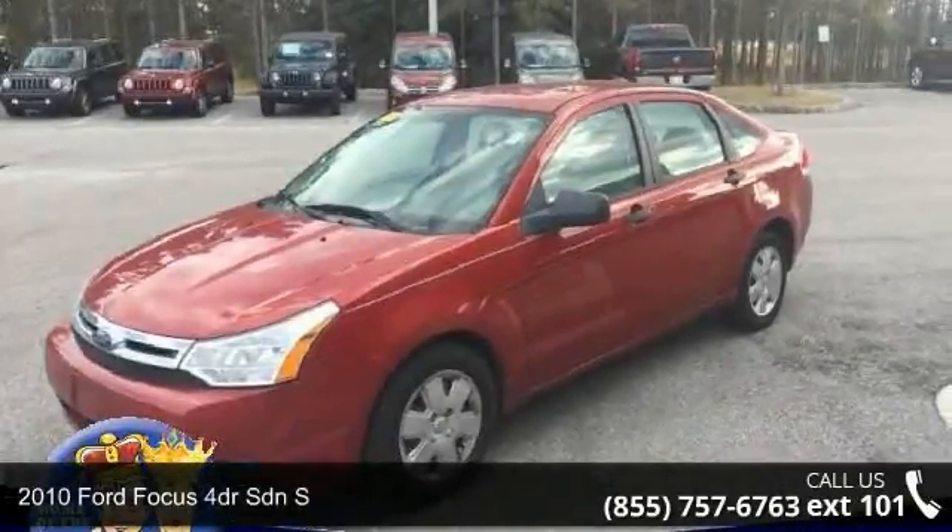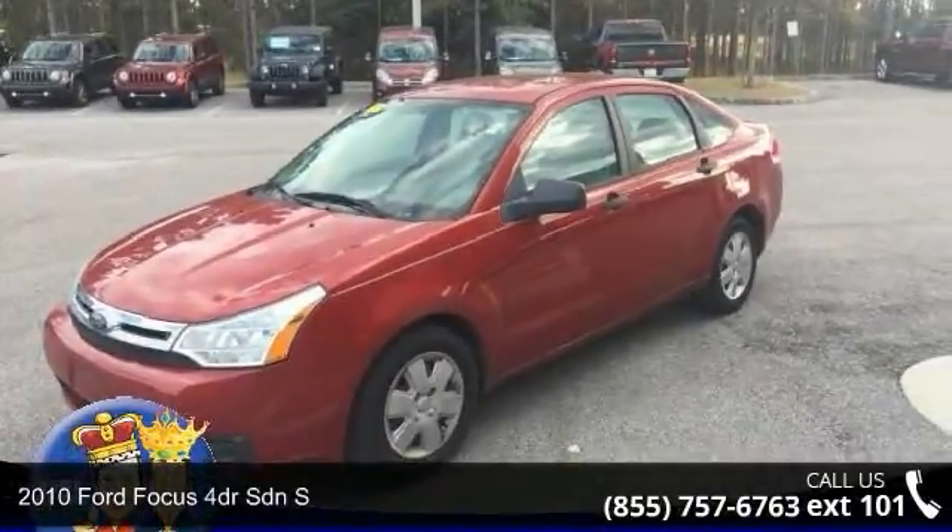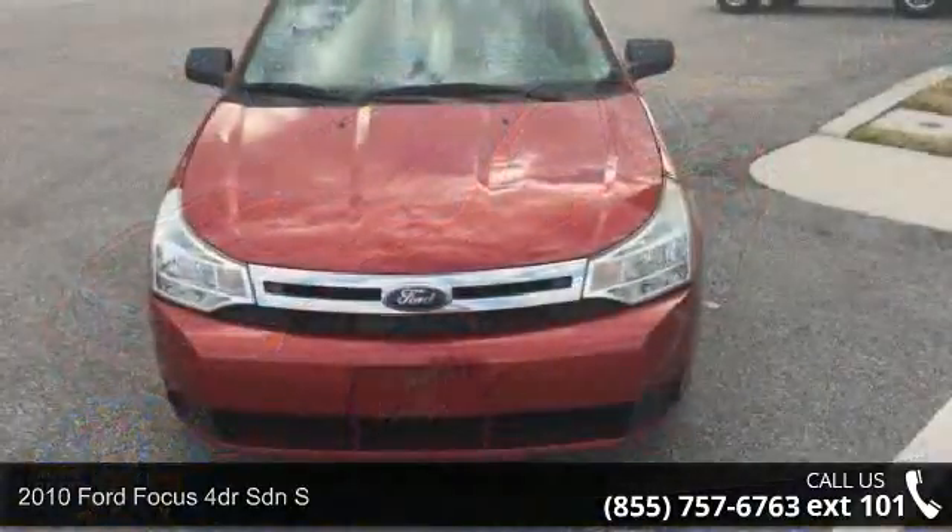Presenting the 2010 Ford Focus. If you are looking for a first-rate auto, this one could be yours today.